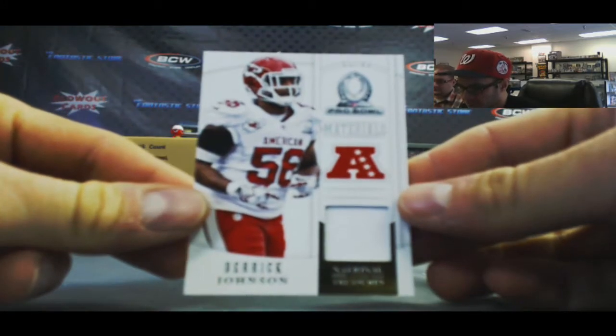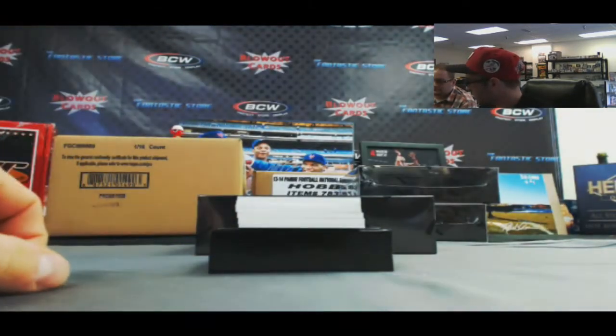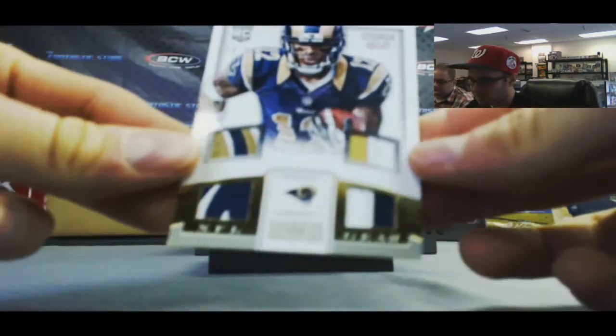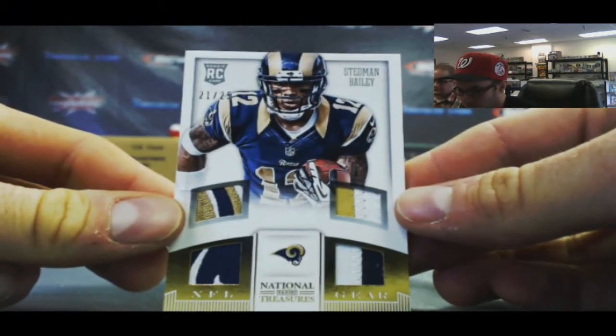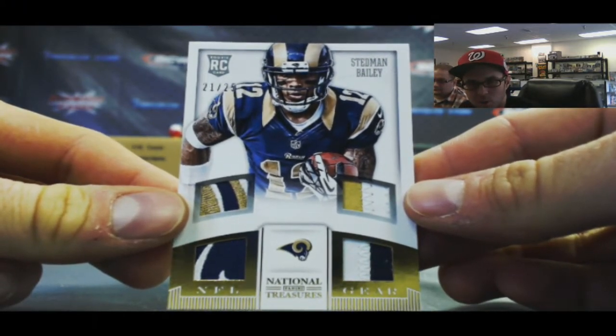Derrick Johnson, Pro Bowl Materials, number 10 of 99. That's a nice looking piece. I feel like we should start piecing Stedman Bailey here. Another nice Stedman Bailey piece, 21 of 25, NFL Gear Quad Patch.